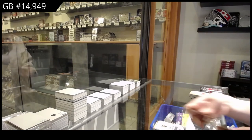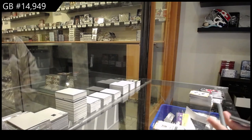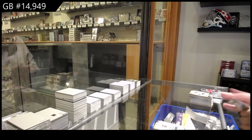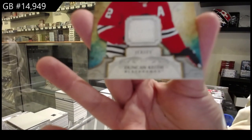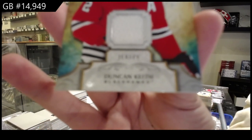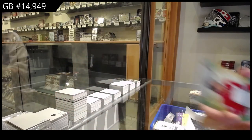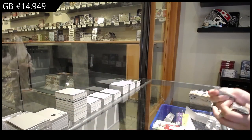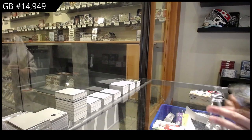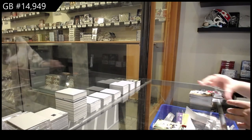Vegas Golden Knights Rookie Redemption. Remnants jersey for Chicago, Duncan Keith. I don't know why my camera doesn't want to focus. Numbered to 3.99 for Pittsburgh, red, of Sidney Crosby.